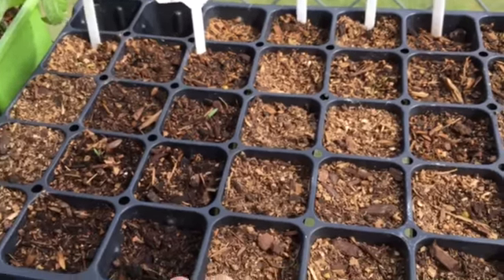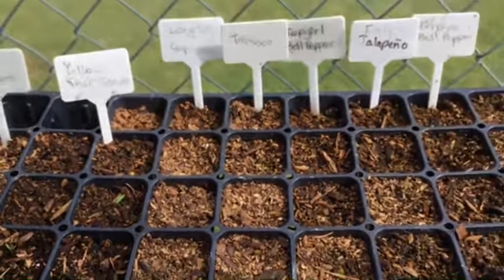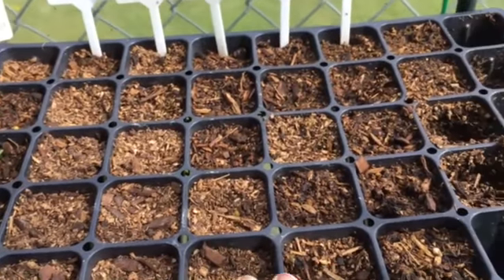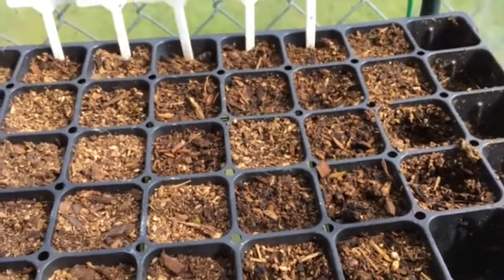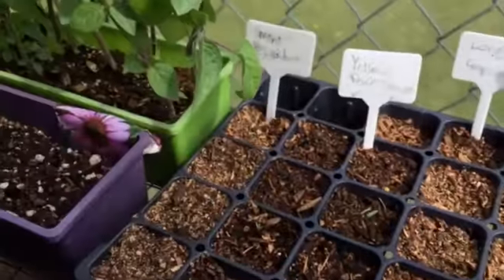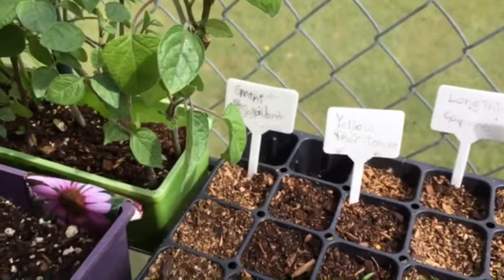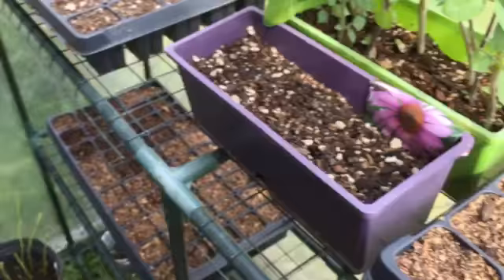Nothing so far going on in the long thin cayenne, nothing in the Tabasco section, nothing yet in top girl, nothing yet in the early jalapeno, and nothing in the enjoy yet. But I am so excited about the two down here with the yellow pear tomato and the mini eggplant!